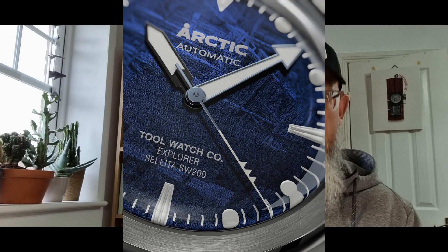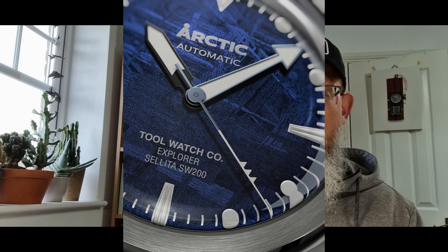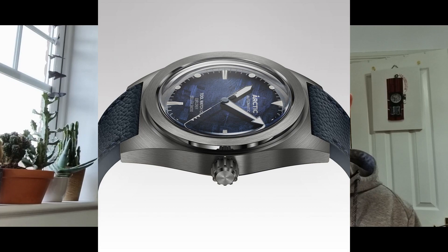Focusing on the specs: all three are titanium cases measuring 38mm across, 46mm north to south, 11mm in depth, sitting on 20mm lugs. Those measurements hit a very key sweet spot for many people as a daily wearer. All three come with meteorite dials, which are incredibly popular at the moment, though it's a bit of a mixed bag. You've also got a boxed AR-coated sapphire up top, fixed smooth flat bezels, 200 meters of water resistance, and Super-LumiNova in a pleasant soft blue hue.